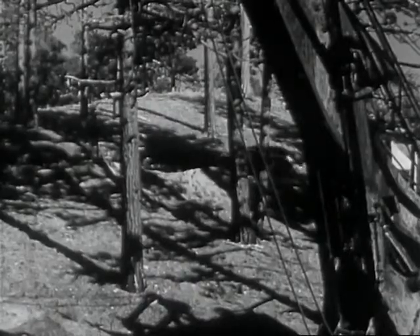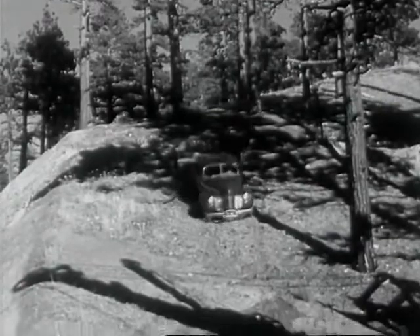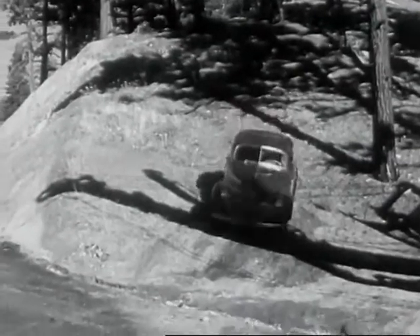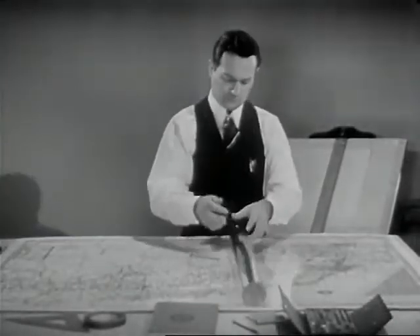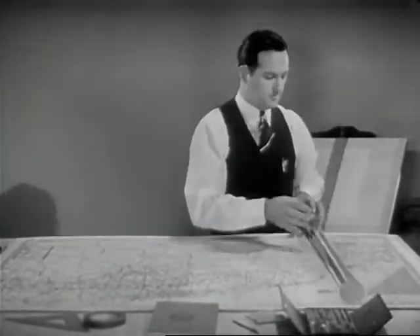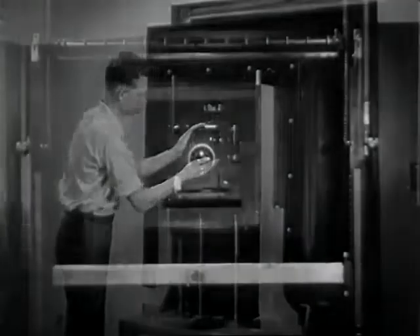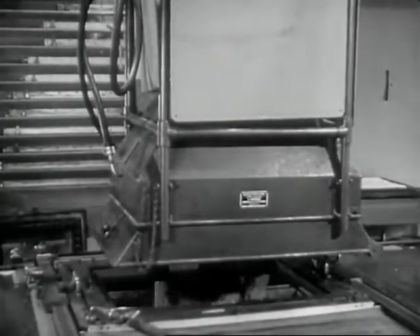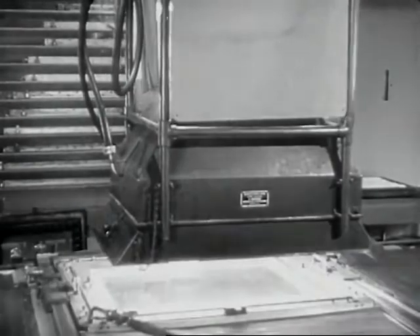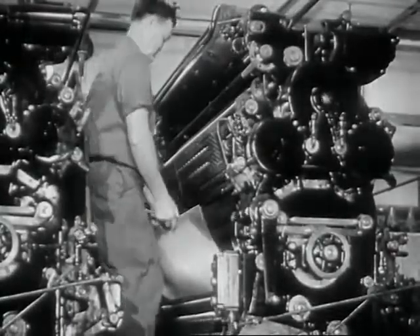Speed is essential, particularly in the case of detour maps — speed in getting the news on the map while it's still news, speed in revising it when the roads are again open to traffic. When all this last-minute road information has been transposed to the overlay sheet, the sheet is removed and placed in a special vacuum frame. A huge camera then photographs the overlay onto a glass negative, which is photographically transferred onto a sensitized zinc plate, and after having its face washed in an acid solution, is ready to be inked and locked on the press.